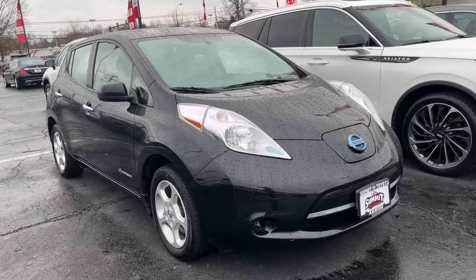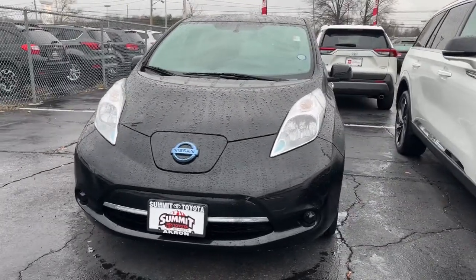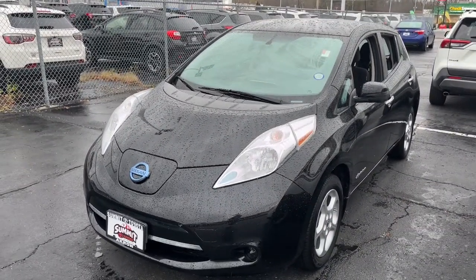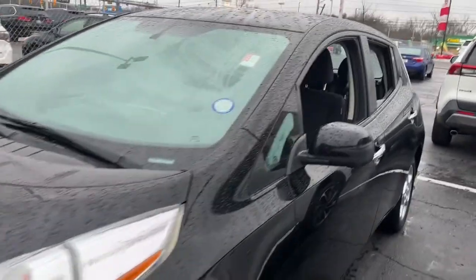You will love the features of this 2015 Nissan LEAF. This vehicle is an outstanding buy with fewer than 70,000 miles on the odometer. Make a commitment to a greener world and enjoy all-electric efficiency in this aerodynamic LEAF.